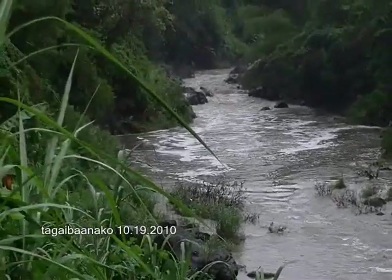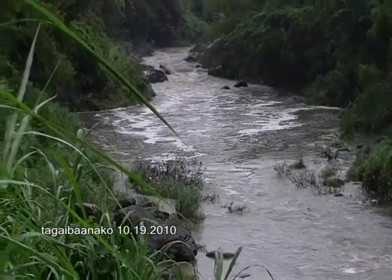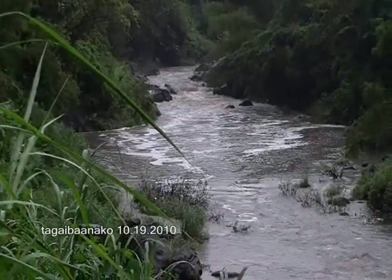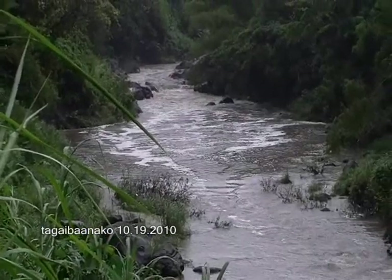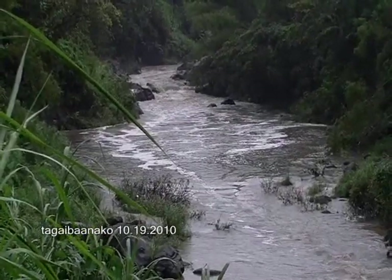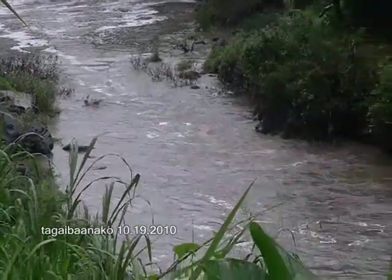It's getting cleaner but of course, unfortunately, our rivers here in Ibaan have been somewhat damaged. And wherever this water is coming from, surely a lot of dirt has been carried along from various establishments or places it passes through. So, this is the river here.